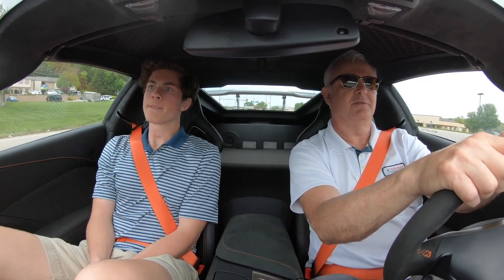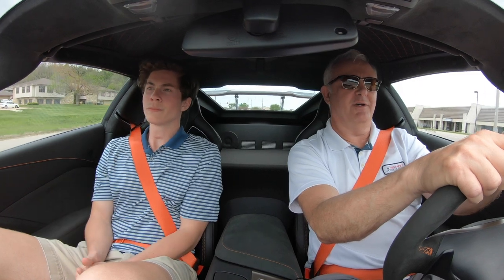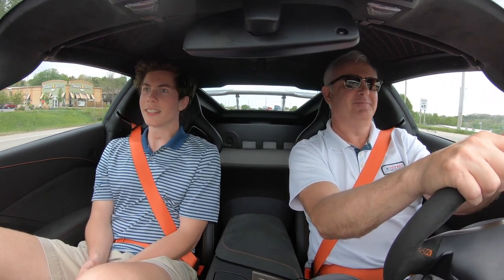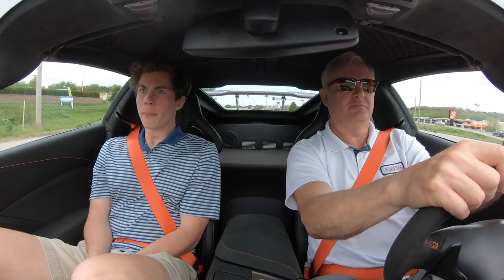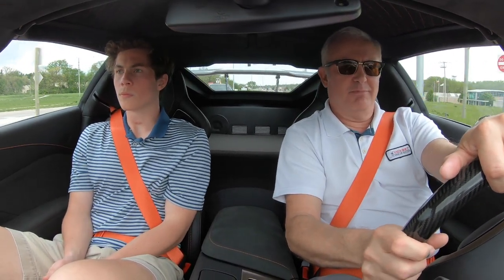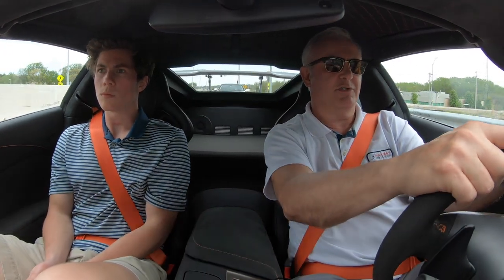I understand from Ward and others who have driven this car before that it's easy to get away from you. Yeah, it is. It's got super slick tires. When we were driving it back, it was sleeting outside and it was sliding all over the road that day. It was a terrible day to do it, but it had to be done. It just comes with the territory. I'm going to drive around in town a little bit, and then we'll get on the highway to see how it maneuvers in city traffic.